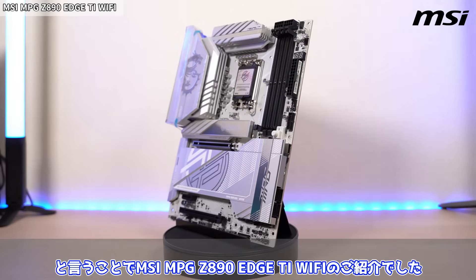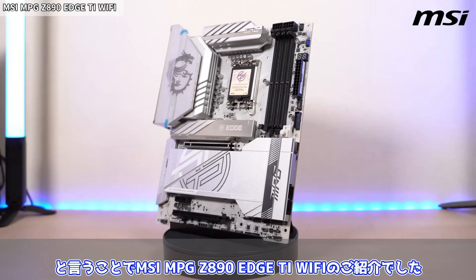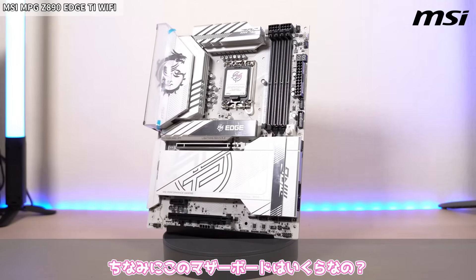ソケットを開けるときは下からレバーを上げて、カバーを下に下ろします。集合体恐怖症の方はご注意ください。こんな感じでピンが並んでいます。見た目的には前世代のLGA1700と似ていますが、量が増えているのでピンを折らないように気を付けないといけませんね。ということでMSI MPG Z890 HTI Wi-Fiのご紹介でした。